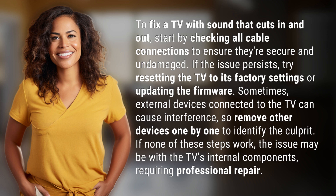Sometimes external devices connected to the TV can cause interference, so remove other devices one by one to identify the culprit. If none of these steps work, the issue may be with the TV's internal components requiring professional repair.